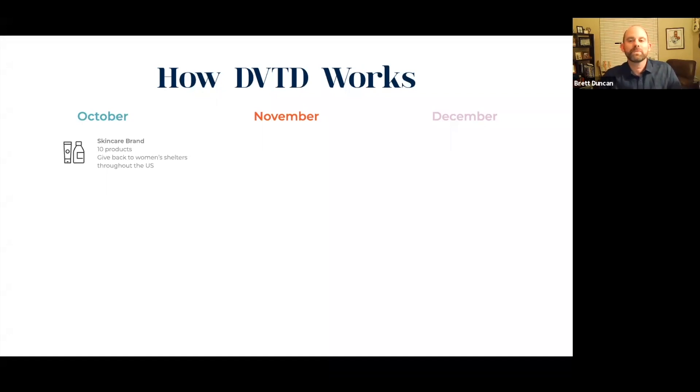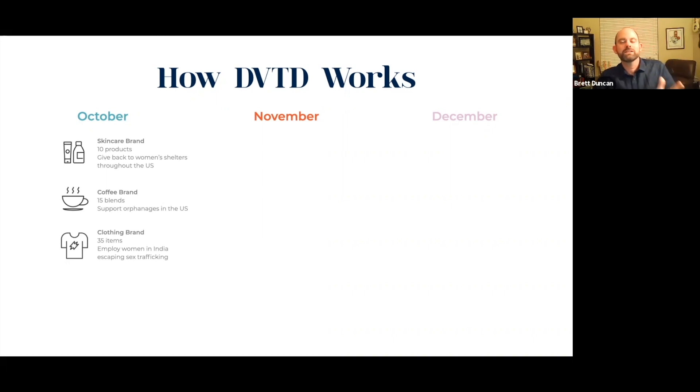Let's say we also launch a coffee brand in the marketplace with 15 different coffees, and when someone purchases from that brand they support orphanages in the U.S. — so buying a bag of coffee means orphans are getting their needs taken care of. Then let's say we also launch a clothing brand for October, with 35 different clothing items. They employ women in India who are escaping or have escaped from sex trafficking, providing employment so those women don't have to turn to those alternatives.